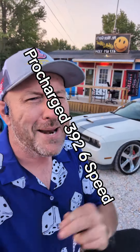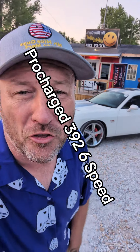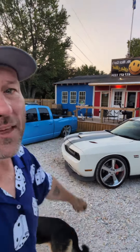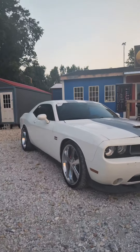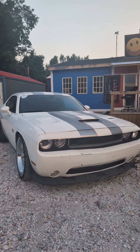Today we're going to showcase one bad mamma-jamma, a 2012 Dodge 392 Challenger with a Pro Charger. It's for sale at my lot and you can contact me through that number right there. My name is Rick Dyer and I'm the king of cars. Let's go look at this car — 2012 392 with a Pro Charger.